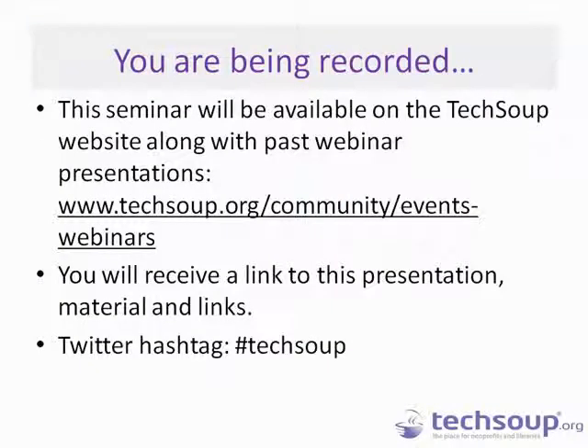Just as a reminder, we are going to be recording today's session. The recording is going to be shared with you via email and also posted on our new website. So if you need to leave a little early today, you can go ahead and watch it at a later date.